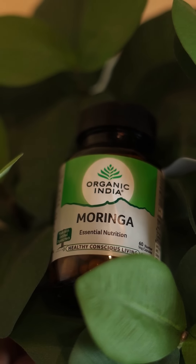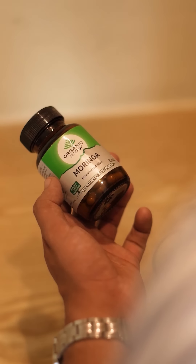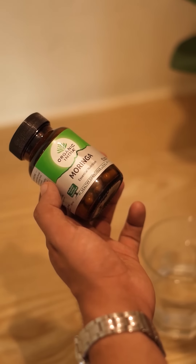Moringa contains a handful of essential nutrients: vitamin A, B1, B2, B3, and C, plus calcium, potassium, iron, magnesium, phosphorus, and the list goes on. What truly sets this supplement apart is its all-natural composition, bursting with essential nutrients like protein, vitamins, minerals, and antioxidants.